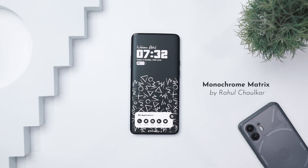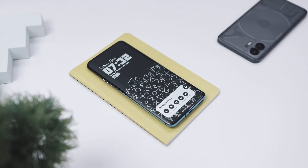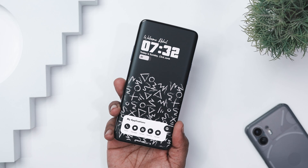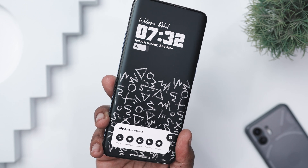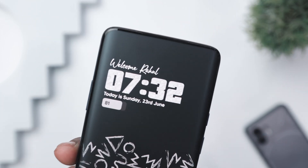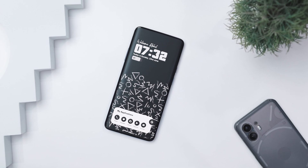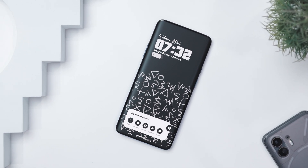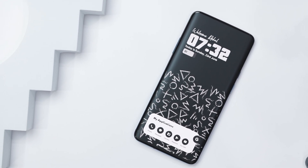Our next setup is called Monochrome Metrics by Rahul Chalkar. This home screen setup embraces a bold, monochromatic aesthetic that's as striking as it is minimal. The entire design plays off a black-and-white palette, creating a high-contrast look that feels modern, clean, and effortlessly cool. The wallpaper showcases an abstract array of hand-drawn symbols scattered across a black background, adding a sense of playful chaos while maintaining an artistic, edgy vibe. At the top, the large clock widget stands out with its textured map-like pattern filling each number, giving it a unique personality that's both rugged and refined. Above the clock, a personalized welcome greeting in cursive font softens the overall look, adding a friendly touch to the otherwise bold and graphic style.